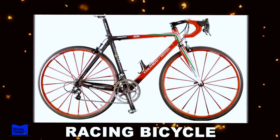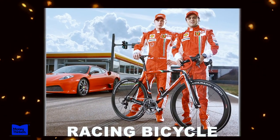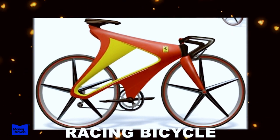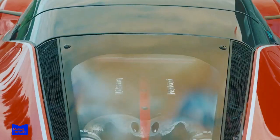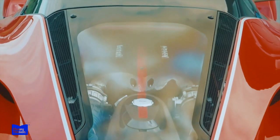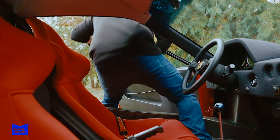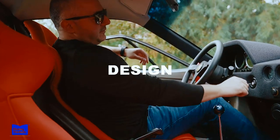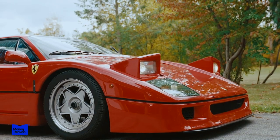This attention to detail extends to every aspect of the car, from the placement of cup holders to the shape of the gear shift lever. Even when Ferrari produced a limited number of high-end racing bicycles in the 1970s, they did so with the same attention to detail and quality. When you step inside a Ferrari, you can feel the passion and expertise that went into its design — a car crafted with care and attention to detail.